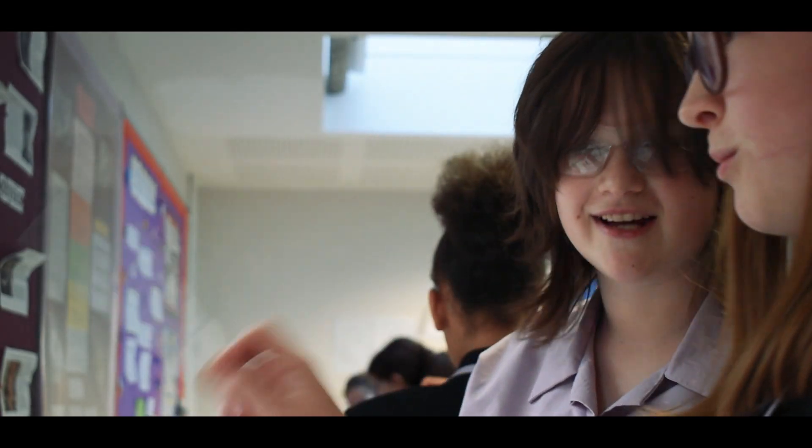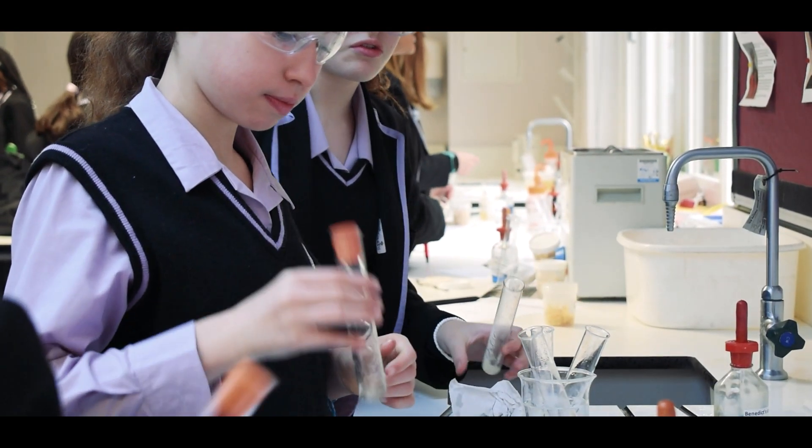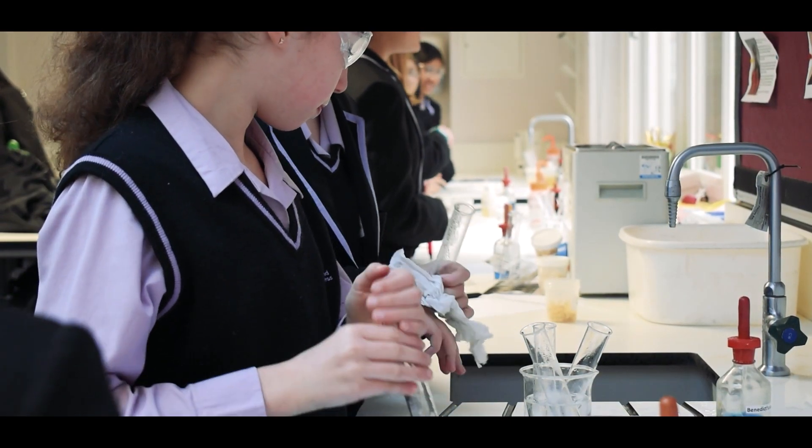The other amazing thing for a subject specialist is you get to teach in your subject specialism at Key Stage 4 and Key Stage 5, which is quite unusual. We have Biology, Chemistry, and Physics specialists in the faculty who are super supportive and always there to help if you have any questions.